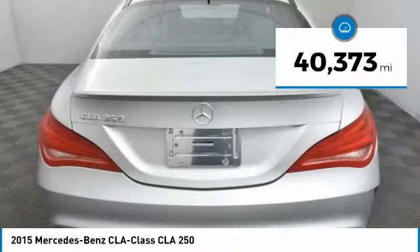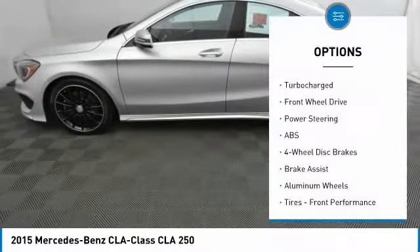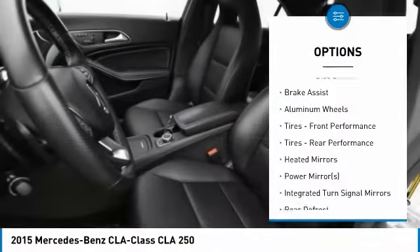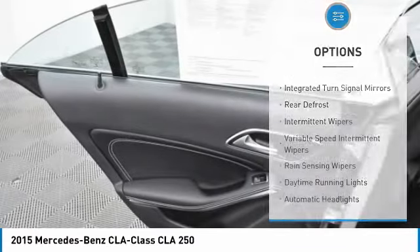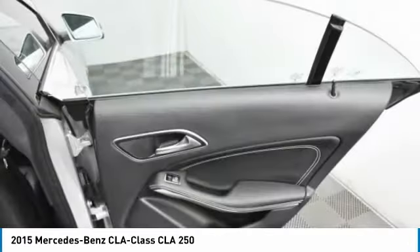This vehicle has less than 45,000 miles. Here are some of this vehicle's great options: stability control, traction control, anti-lock braking system, steering wheel audio controls, keyless entry, Bluetooth, leather-wrapped steering wheel, power steering, adjustable steering wheel, and driver airbag.